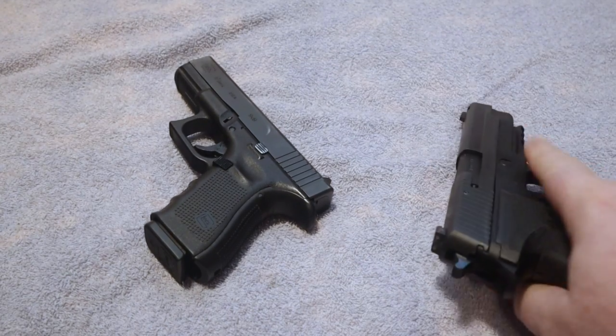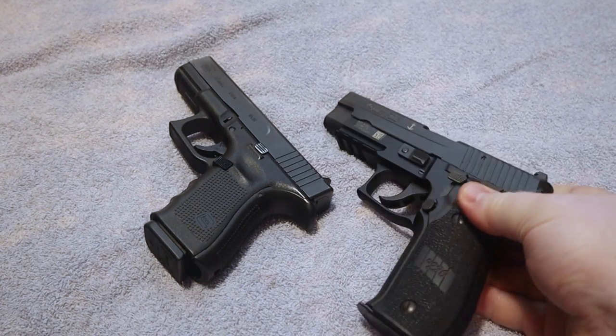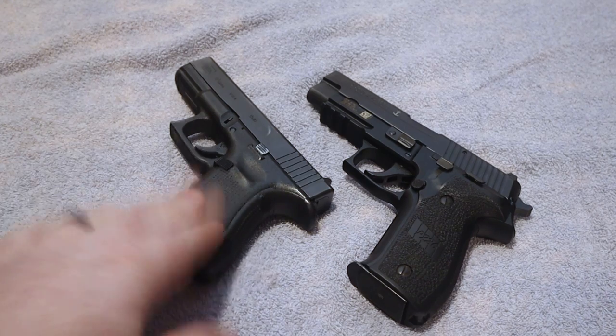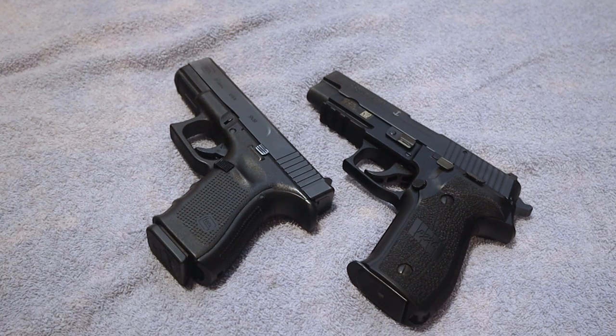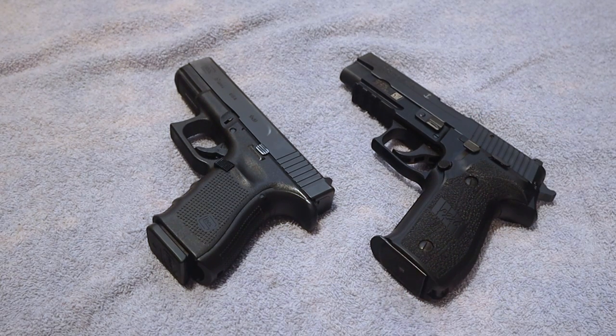It is widely carried by a lot of folks in law enforcement in some areas. Different law enforcement agencies will publish a list of approved firearms and you will almost always see the P226 on that list — and the Glock as well. This is just a quick video I wanted to do to compare and contrast these two firearms and give you guys a little bit of information.